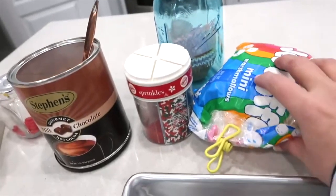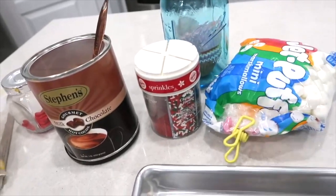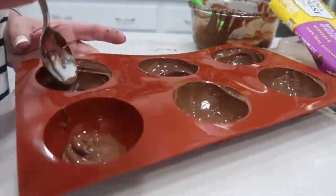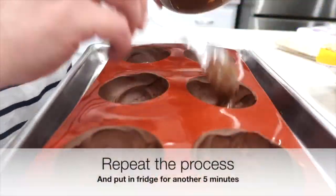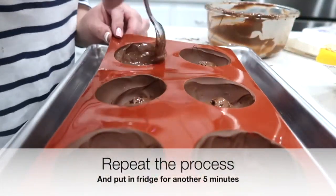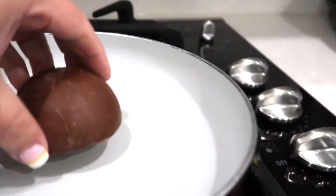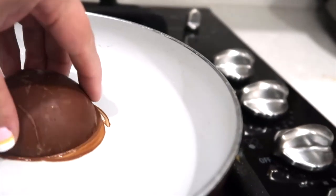You'll also need some cupcake holders, mini marshmallows, and any other small candies you want to put inside. Put the chocolate into the silicone baking molds and spread it around with the back of a spoon — you don't want it too thick; thin is better. Once the chocolate is set, just pop it out of the mold. On your stovetop on low heat, swirl around a chocolate bomb until the chocolate melts just a little bit.